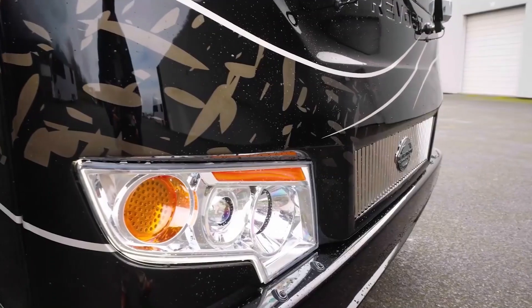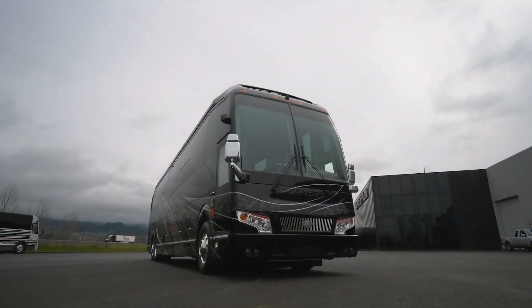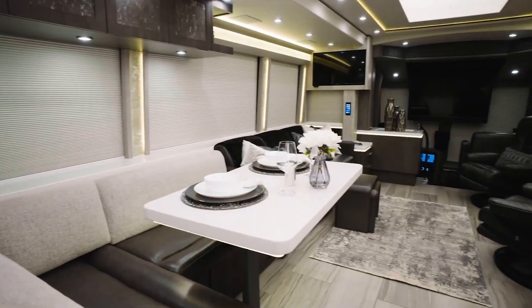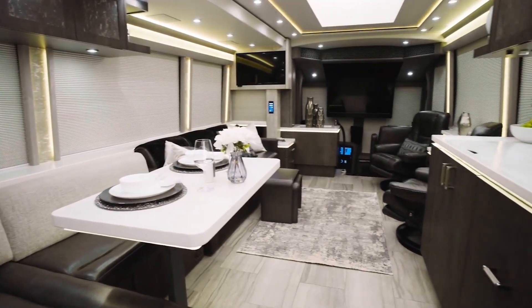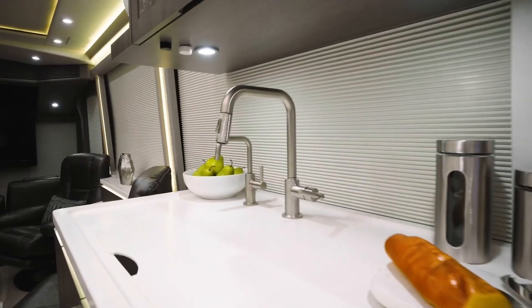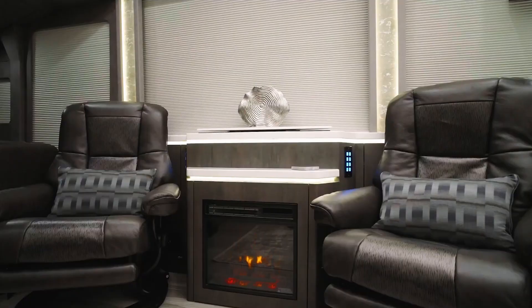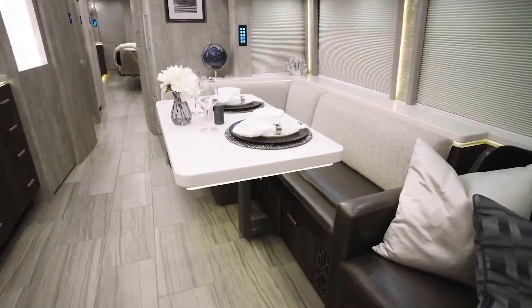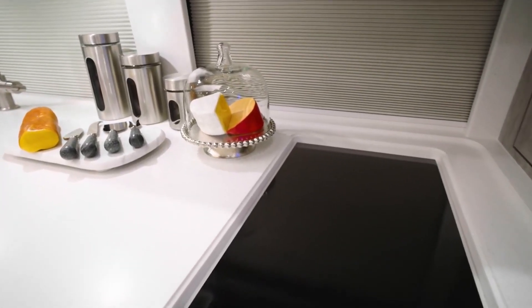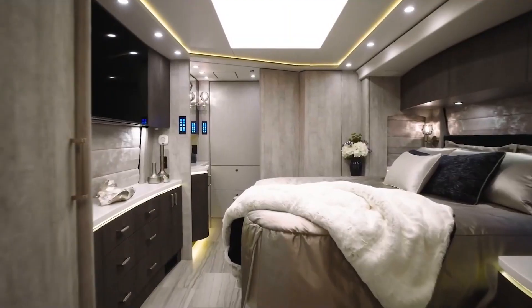Built on the Prevost H3-45 chassis, the Marathon Coach 130 Vertin 3402 is a 2024 H3-45 twin-slide luxury motorhome. As a custom-built coach, the owners had complete control over the amenities and finishes they desired. The coach features sharp lines, dark neutral tones with a hint of blue on the exterior, and gentle accent lighting throughout, adorned in softly contrasting tones of white, brown, and black on the interior.